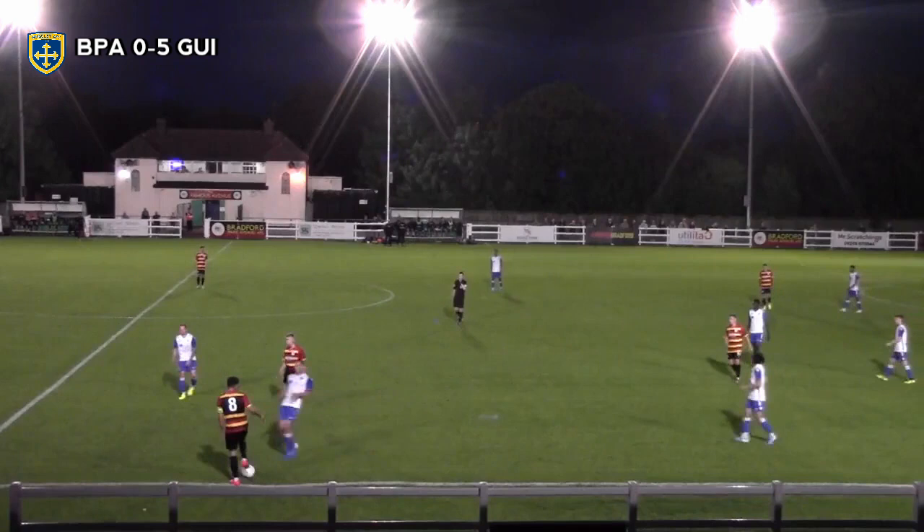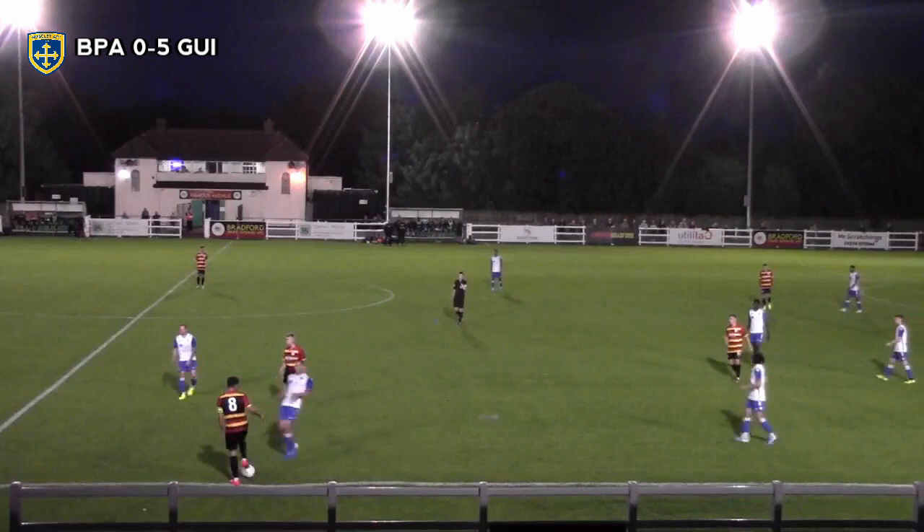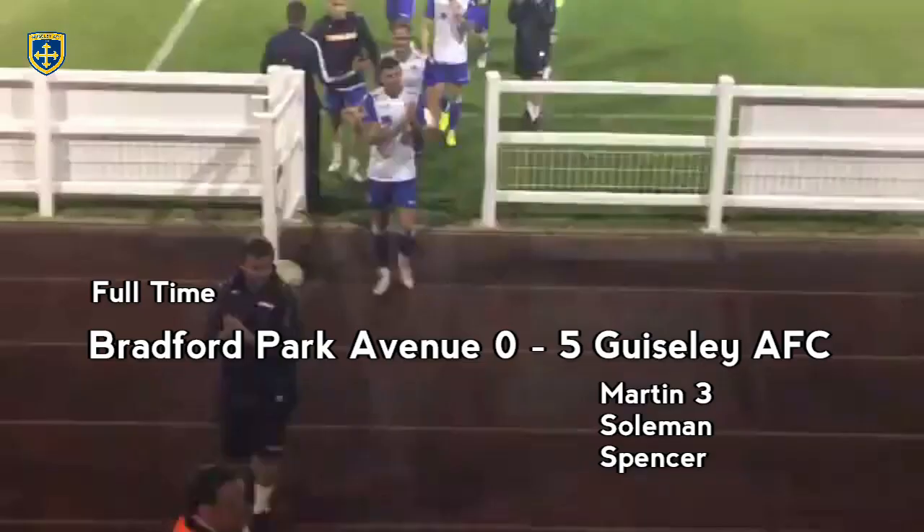And there we go — full time, 5-0 victory in the first away game of the season here at Bradford Park Avenue. Marcus, you must just be delighted.